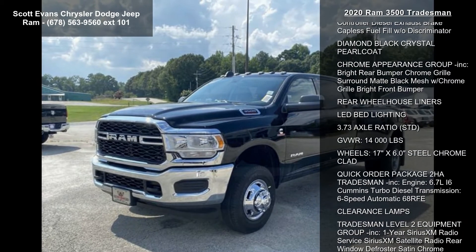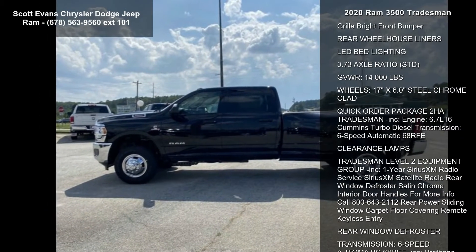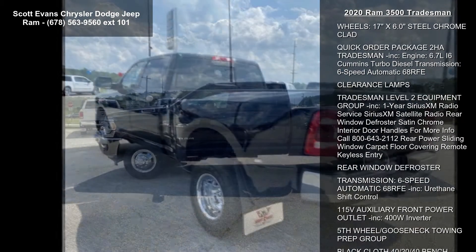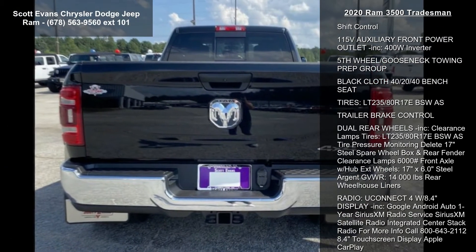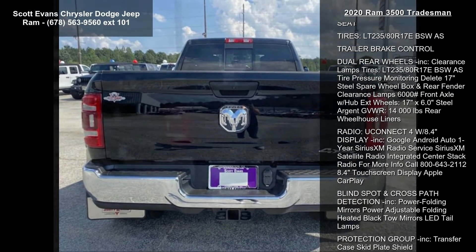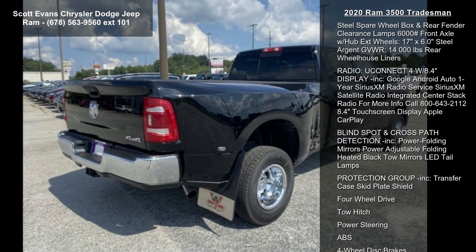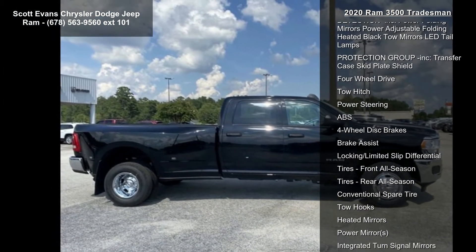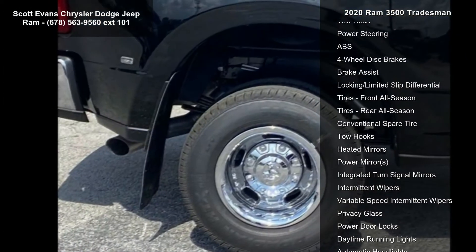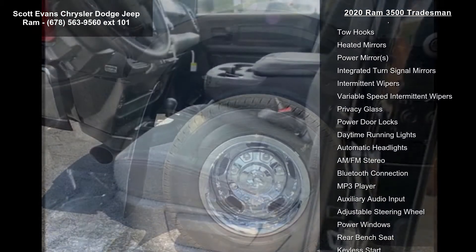This vehicle's top features include engine: 6.7L i6 Cummins turbo diesel, selective catalytic reduction, dual 730-amp maintenance-free batteries, Cummins turbo diesel badge, heavy-duty engine cooling, supplemental heater, gross vehicle weight 12,300 pounds, current generation engine controller, diesel exhaust brake, and capless fuel fill with oil discriminator.